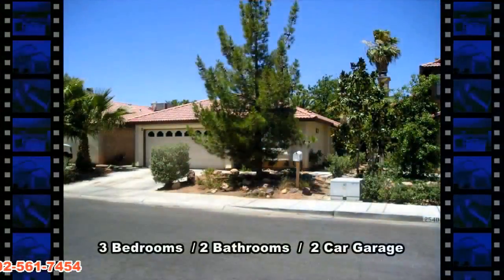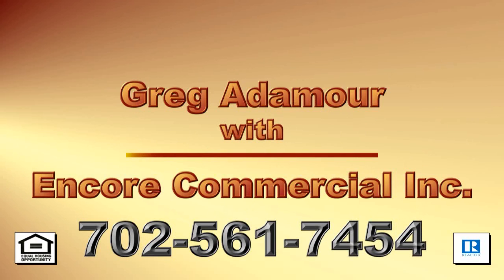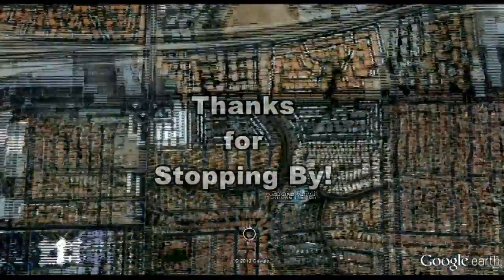This three-bedroom, two-bathroom home with a two-car attached garage is available now for rent. Contact Greg Ademore with Encore Commercial, Inc. at 702-561-7454 to view this property. Thanks for stopping by.